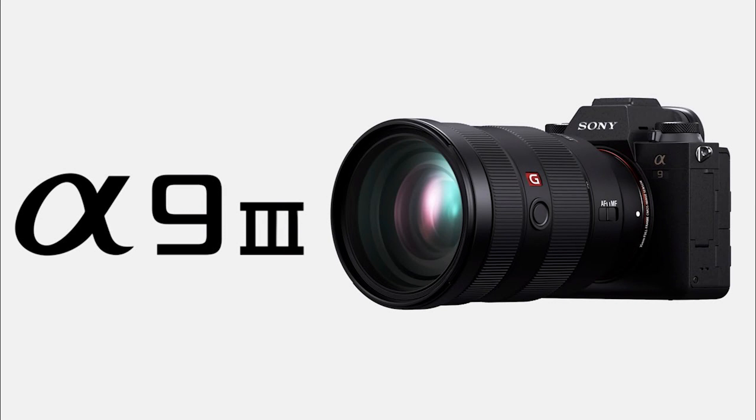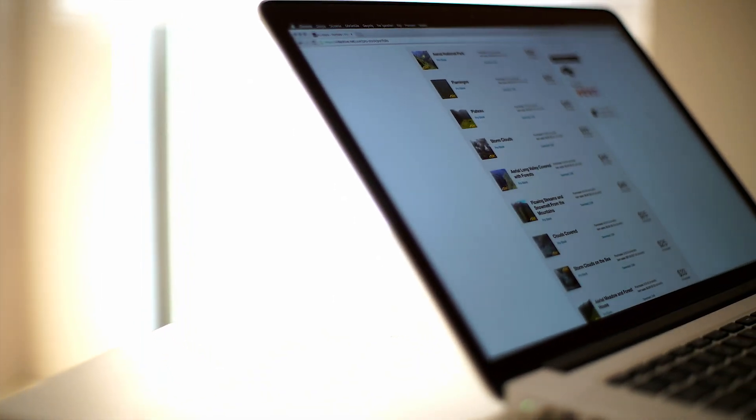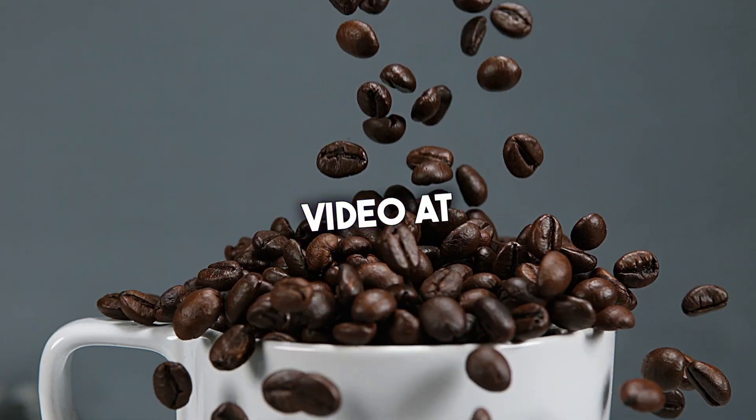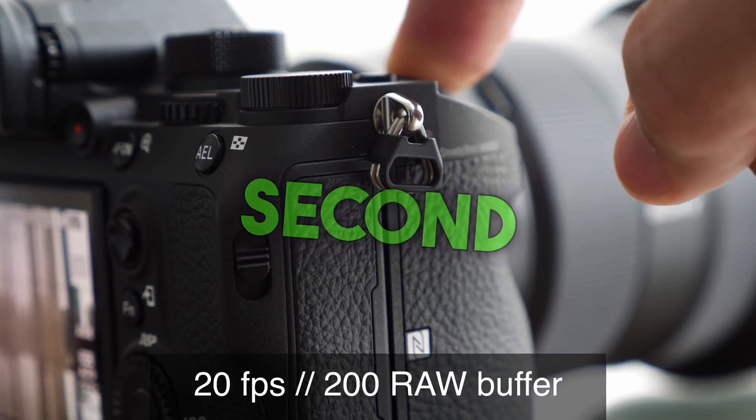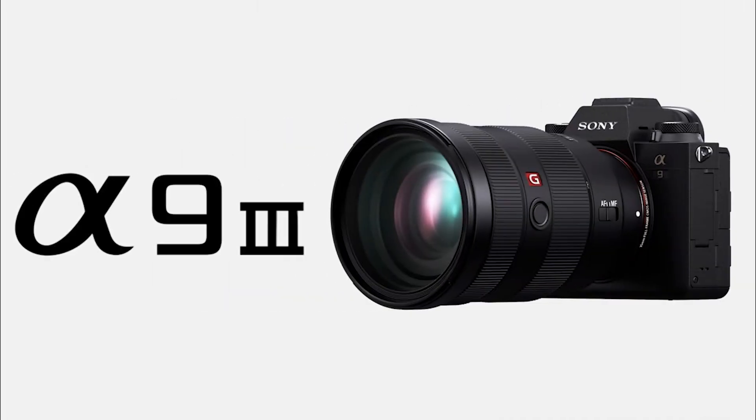Highlighted right at the top are the incredible specs we're all eager to see in action: a whopping 44-megapixel sensor, jaw-dropping 8K video at 60 frames per second, silky-smooth 4K video at 120 frames per second, and a remarkable 26 frames per second burst shooting mode. These numbers alone are enough to make any photographer or filmmaker's heart skip a beat.